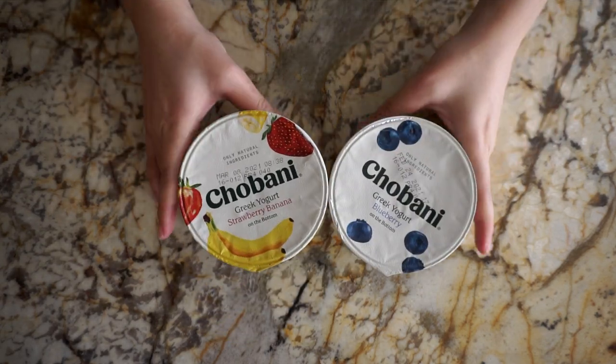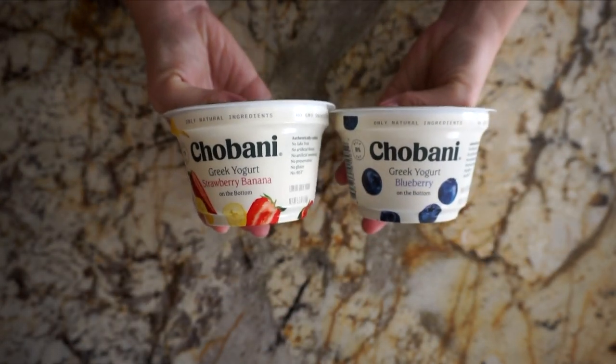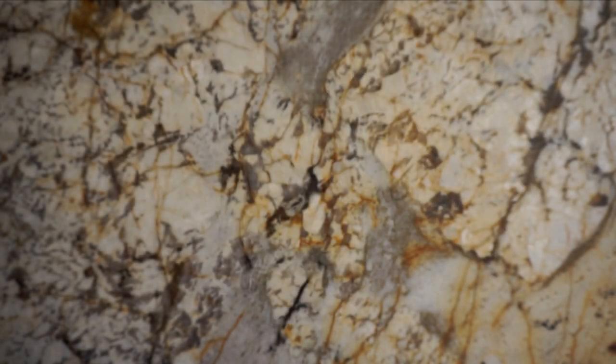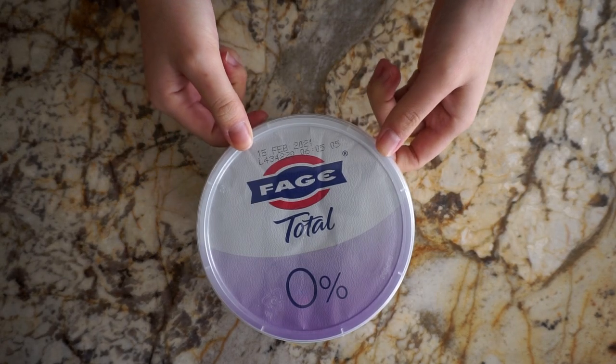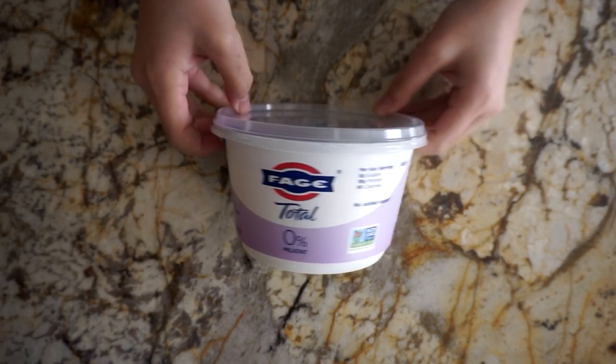Chobani is one of my favorite yogurt brands, and I just got two of their flavored Greek yogurts. I also got a tub of plain Greek yogurt, and I'll normally add granola, honey, and some fresh fruits to this.